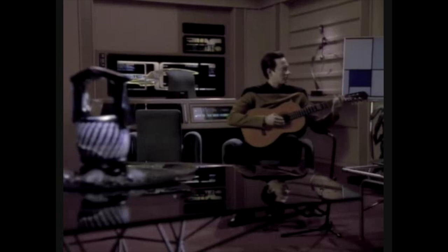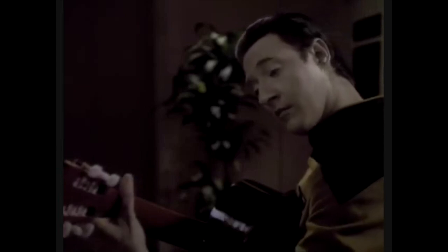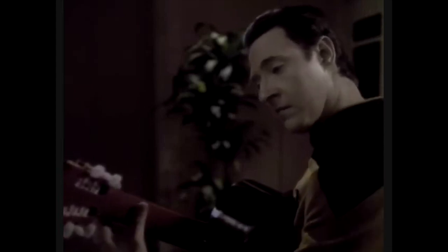The first clip is from Star Trek: The Next Generation. Check it out. As a guitarist, my main thoughts are that he's definitely not holding the guitar that well. The neck angle is really not that great, and the right-hand placement isn't great either. But again, this is a TV show — let's forgive that.